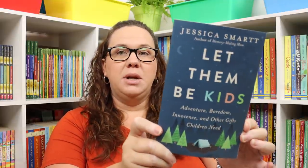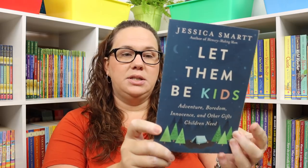Next are a few books I grabbed for myself — Let Them Be Kids by Jessica Smart and her other book Memory Making Mom. I also picked up two books we'll be using as a spine for an election unit study: What's the Big Deal About Elections and What Is a Presidential Election. I will do a video and blog post on our election unit study, so if you want to see more of that, stay tuned.